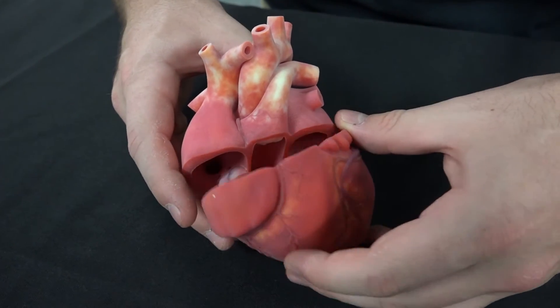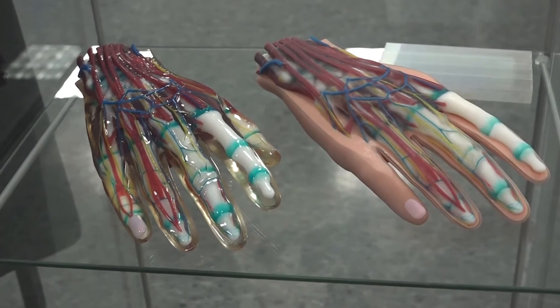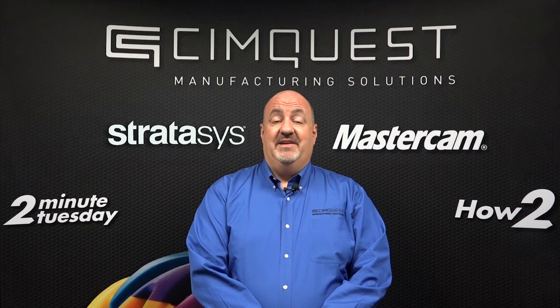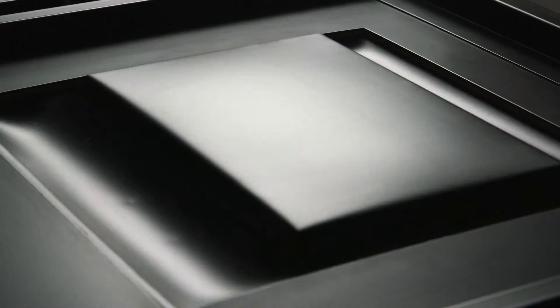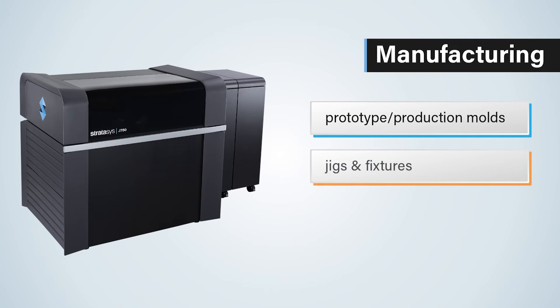These attributes enhance the aesthetics of a part and give it the same look and feel as the finished product. This is also great for medical models that require authentic texture, color, and complex geometry for surgical planning or education. In addition to its superior modeling capabilities, the J750 can deliver quality parts for manufacturing applications, including molds, jigs and fixtures, and tooling.